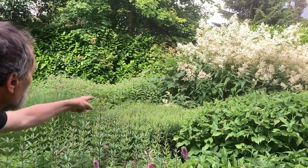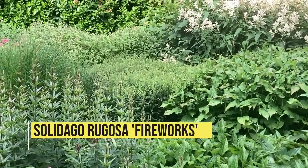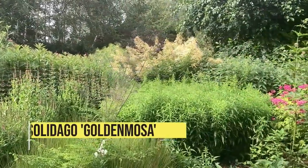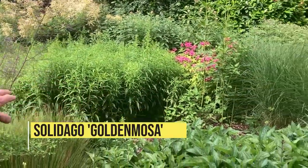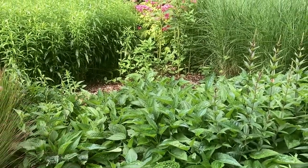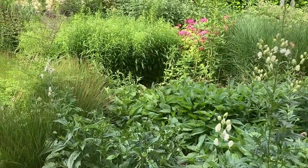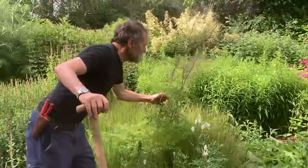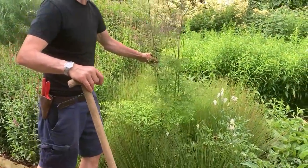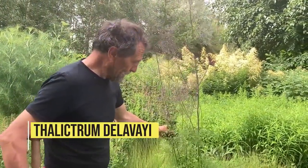We have golden rod, Solidago 'Agle', that was cut back. There's a little bit of a gap here — I think that was the rabbits — but the Rebecca is filling in nicely. That was the Rebecca that was damaged by the rabbits; it's filling in nicely. I don't normally stake but we have to stake this one — that's why I tend not to plant it, because it needs to be staked.